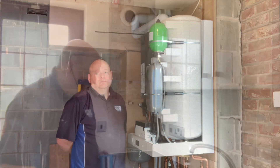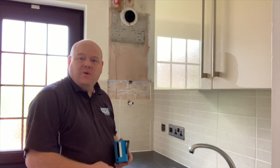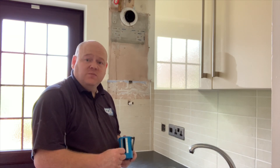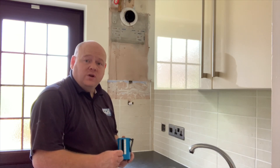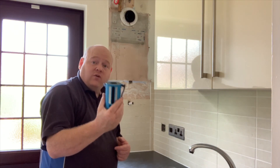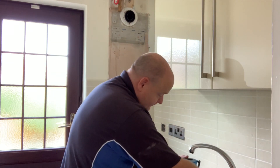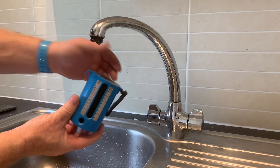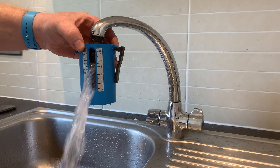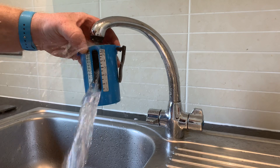I haven't totally finished this installation yet — I've still got the flue clips to put on and pipes to lag, but if you want to see this job from start to finish check my other videos on the Viessmann 111 installation. Now I'll show you what we've got from the hot water after the new boiler is in. I've just got my flow cup here — let's run the water. We can see we've got about 16 litres a minute now.